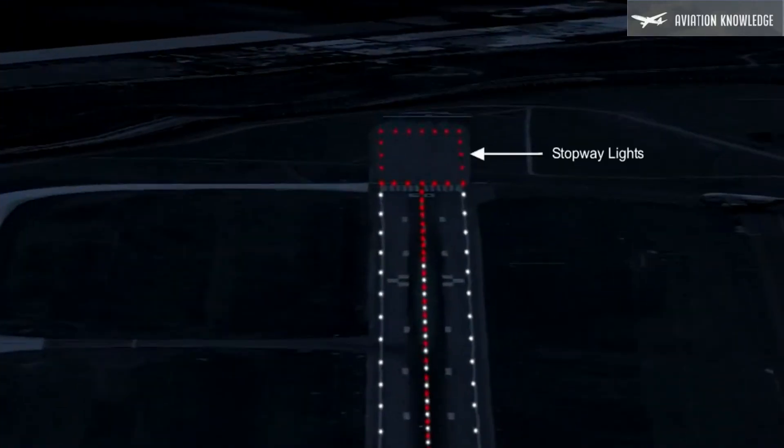Stopway lights should be provided for the full length of the stopway in two parallel rows equidistant from the centerline, coincident with the rows of the runway edge lights. They will also be provided across the end of the runway. The lights will be fixed unidirectional lights showing red in the direction of the runway.